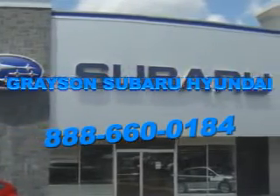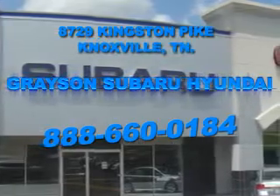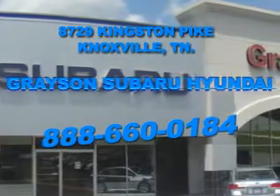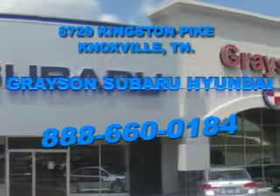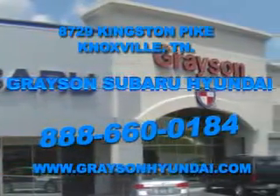Open six days a week, Grayson Subaru Hyundai is conveniently located at 8729 Kingston Pike in Knoxville. Come see us. For more information about our amazing inventory lineup, check us out online at www.graysonhyundai.com. We'll see you again next time.